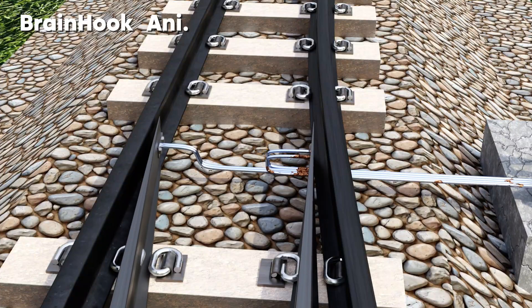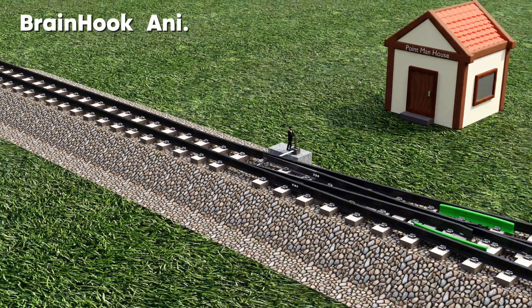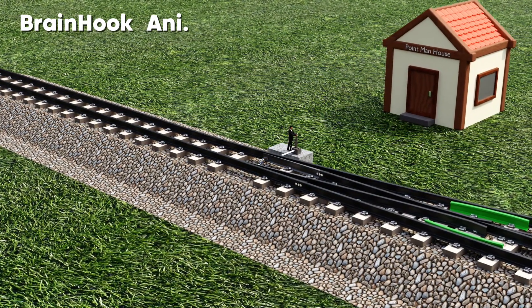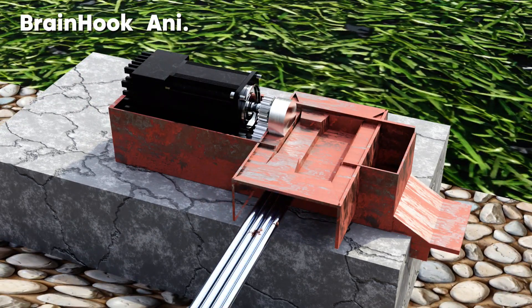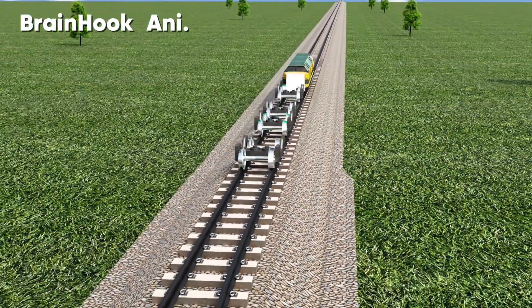The tongue tracks are switched together by switching rods. Initially, these switching rods were manually controlled by people called point men. At that time, a house was built at each cross junction to accommodate point men, whose job was to change the tongue track according to the specific train. But now, due to modern technology, the work is done by an electric motor. So currently, no point man is required at the cross junction. The motor is controlled from the operator's office, which contains complete information and controls the motors from there.